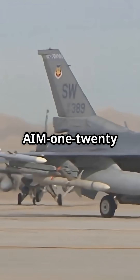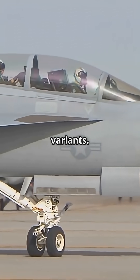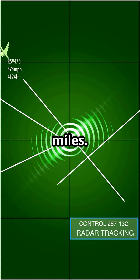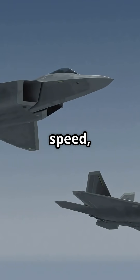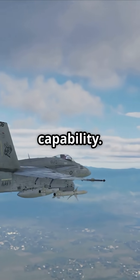In contrast, the AIM-120 AMRAAM is the United States Air Force's workhorse. It has multiple variants. The AIM-120C has a range of up to 75 miles. The AIM-120D extends to over 100 miles. Top speed: Mach 4. It's smaller, lighter, and designed for high-maneuverability dogfights and multi-shot capability.